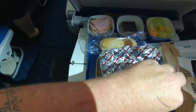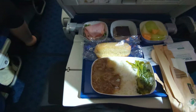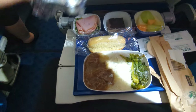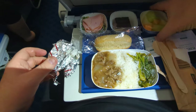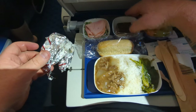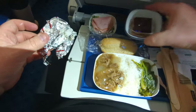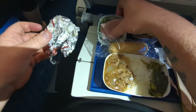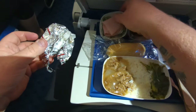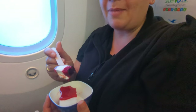True to their word, Xiamen did bring us our choice of meal for the second service. We ordered the beef with rice, which came with bok choy — really tasty. It was the Asian meal we were looking for the first time around, served with a little tabbouleh salad with ham, a cake, fruit, and a bread roll. The food was quite good on Xiamen, and this dessert is probably the best airplane dessert I've ever had — absolutely delicious.